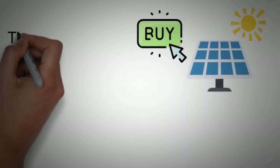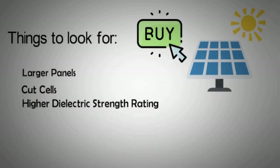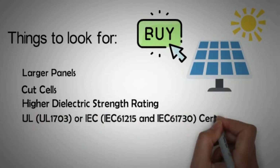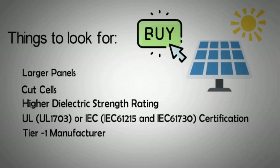To recap: if you're thinking of buying panels today, to get the most value for your money you should look at larger panels with cut cell technology and with higher dielectric strength ratings to avoid any leakage of currents. Ask for solar panel certifications like the UL certification or IEC certifications. Panels made by Tier 1 suppliers may feel costly at the beginning, but in the long run they will help you avoid many potential problems.